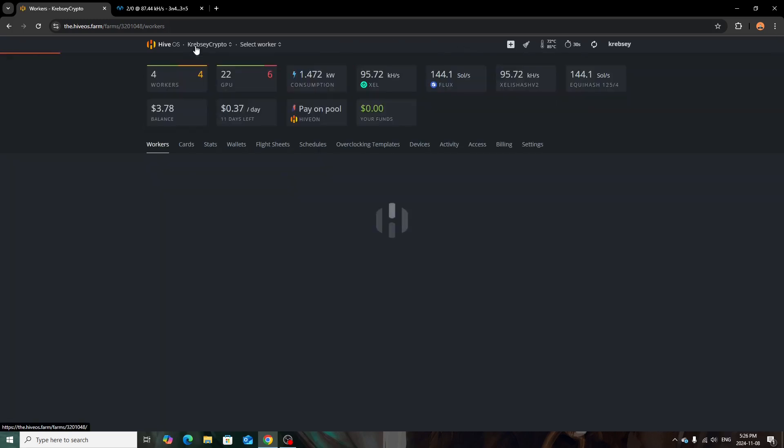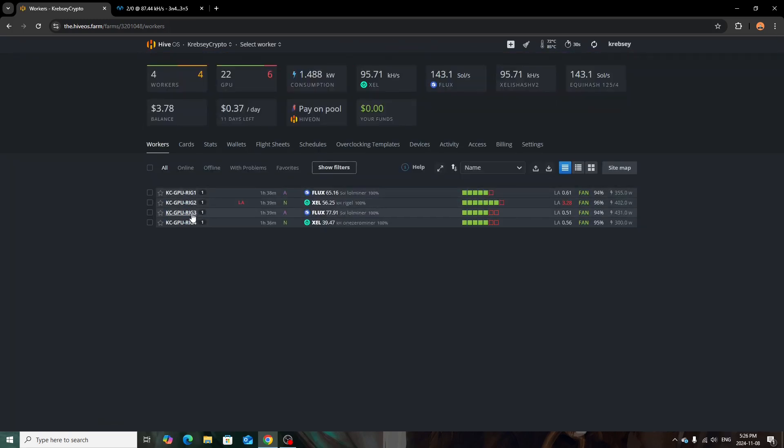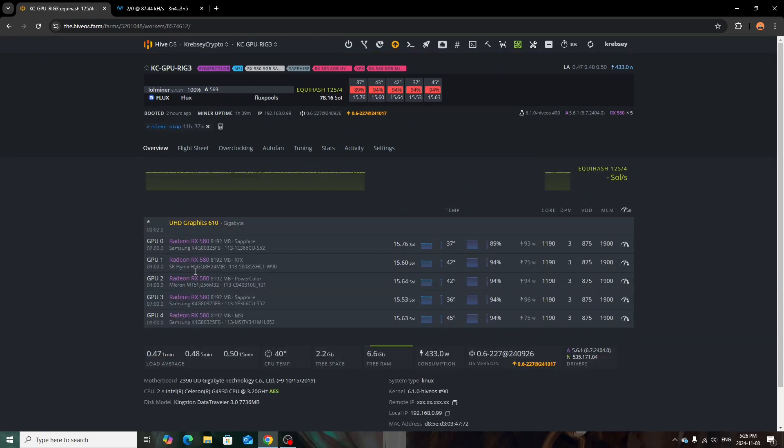The next rig is another AMD one on Flux — my eight gigabyte RX 580 rig with the RGB lights. The highest temp is about 45 degrees, nothing too serious. Being in an apartment, I prefer running more rigs at lower power rather than fewer rigs at high power. It keeps the cards running longer and cooler instead of overheating them.